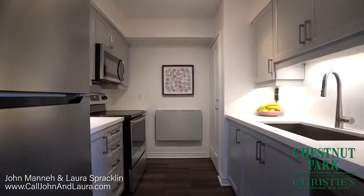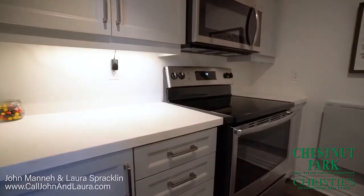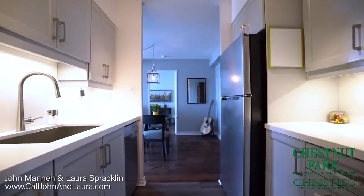The modern kitchen features quartz counters and backsplash, new stainless steel appliances, updated cabinetry and luxury vinyl plank flooring.